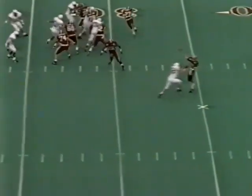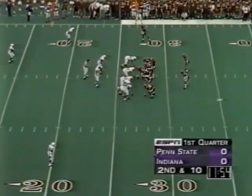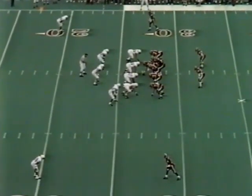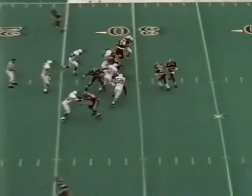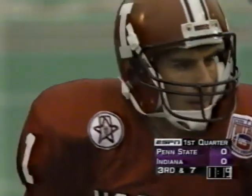On first down, Pacey off play action rolls right into an outside linebacker. He throws incomplete — ball at the 27. The fans at Memorial Stadium hold their breath, hoping Indiana can capitalize on the partially blocked punt. Glover, the fullback — three, maybe four yards. He's off from right here.